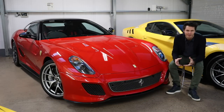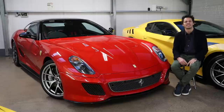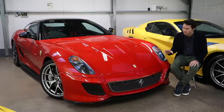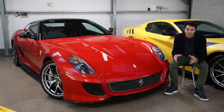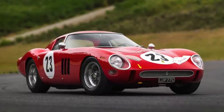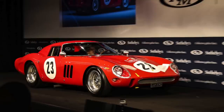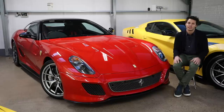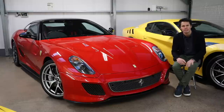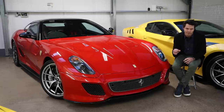The 599 GTO was launched back in 2010 — almost a decade ago — with most cars registered in 2011 like this one. The 599 is the third Ferrari to wear the famous GTO badge. The most famous is of course the 250 GTO from the 1960s, still the most expensive car ever sold at auction at $48 million. The second was the 288 GTO from the 1980s, really the first of the halo Ferraris.